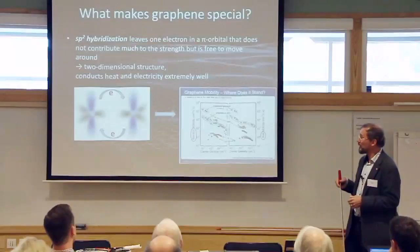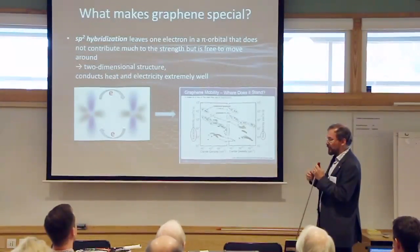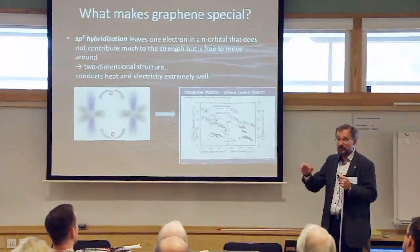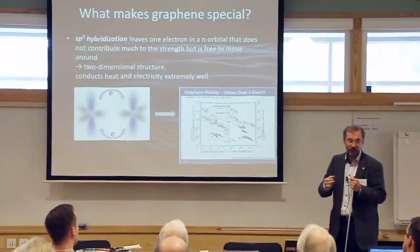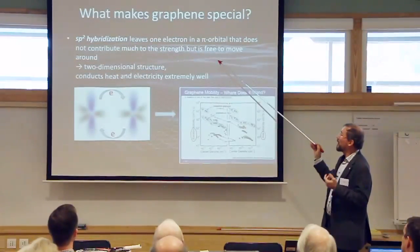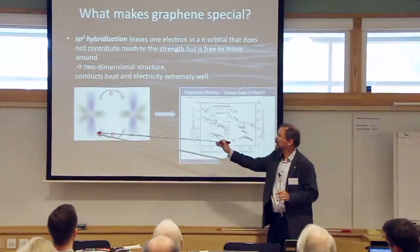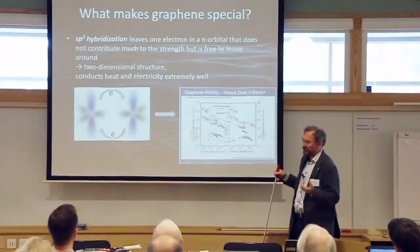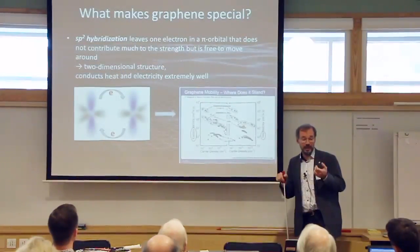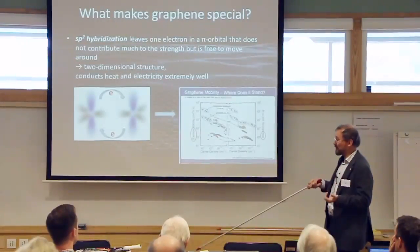Another reason graphene is special is that in carbon you can have many types of hybridization. In diamond you have sp3 hybridization, resulting in a three-dimensional structure. In graphene you have sp2 hybridization—something you use every time you write with a pencil, leaving carbon atoms on the paper. The sp2 hybridization leaves one extra electron, the pi bond electron, that doesn't contribute much to the material's strength but can easily travel through the sample, carrying electricity and heat.